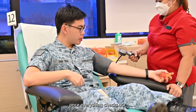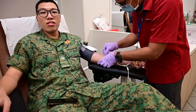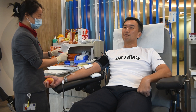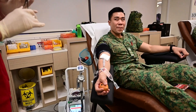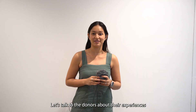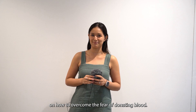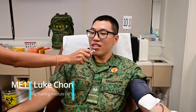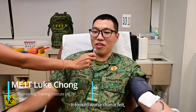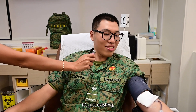Step five — once everything checks out, it is time to donate blood! Let's talk to the donors about their experiences and find out if they have any tips on how to overcome the fear of donating blood. So how do you feel? It looked worse than it felt, and honestly right now I'm not really feeling anything. It's just existing.